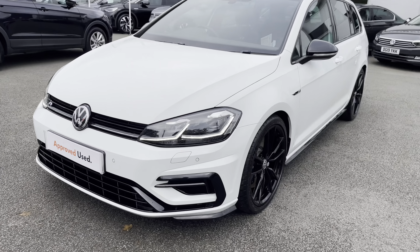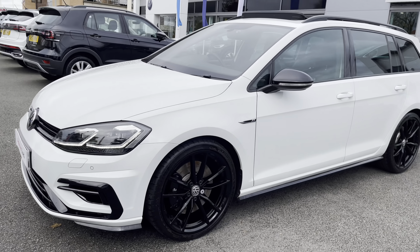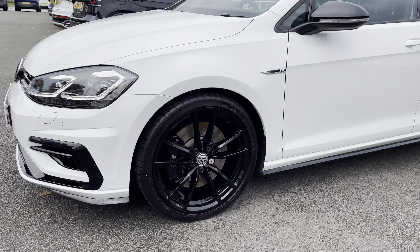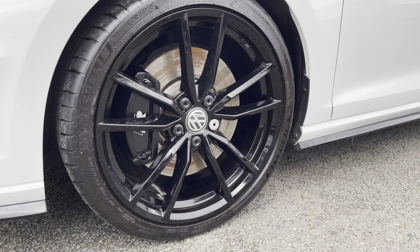Starting at the front, you've got your LED headlights providing fantastic vision in all conditions. Standing beside the car, you've got these gorgeous 19-inch Pretoria black alloy wheels that finish off the exterior perfectly.